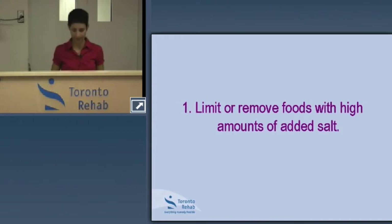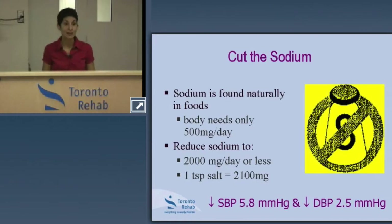Starting with sodium — it's impossible, and I wouldn't recommend aiming for zero sodium intake. Sodium is an important electrolyte and the body does require some for overall health. In fact, the body only requires 500 milligrams a day to function. Keep that number in mind.